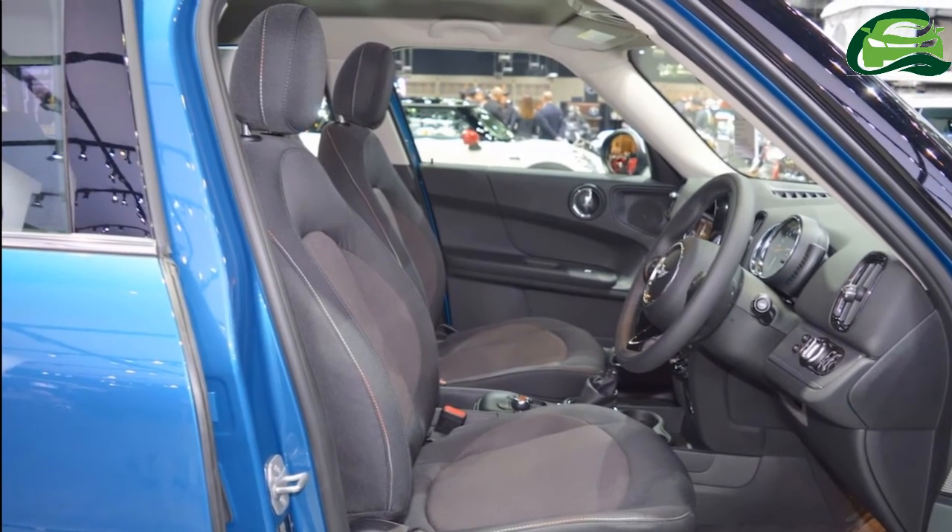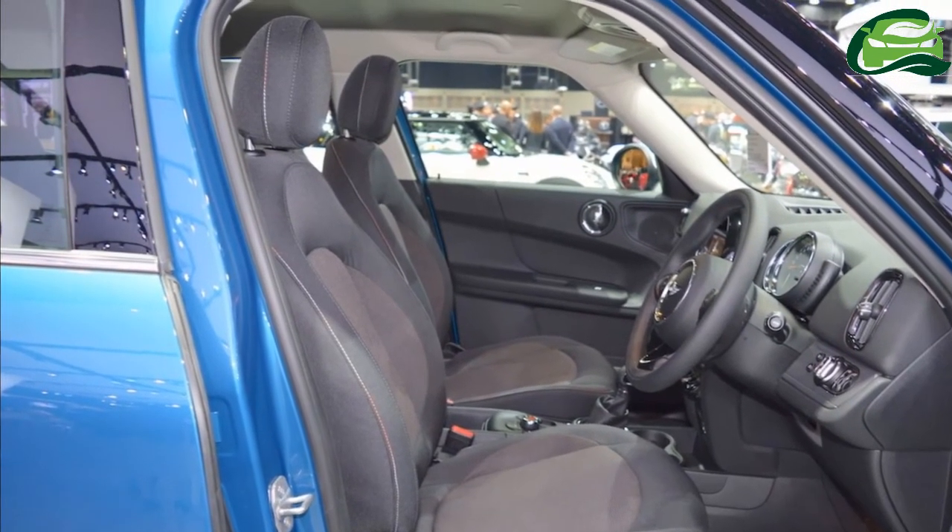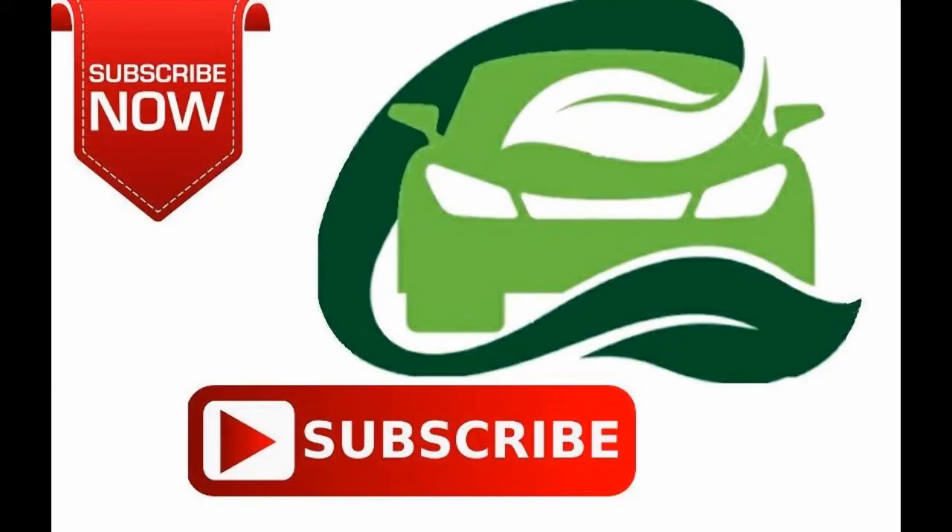The 2018 Mini Countryman is likely to have a starting price of under ₹40 lakh ex-showroom. For more updates, subscribe to MotoGuru.